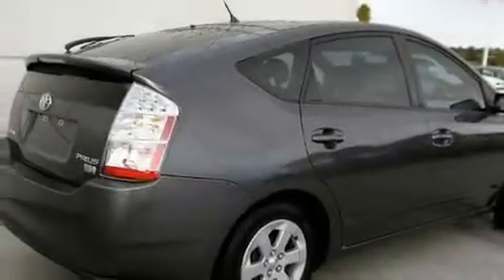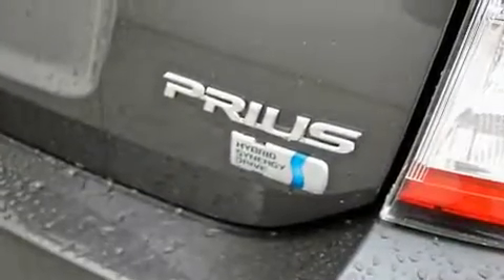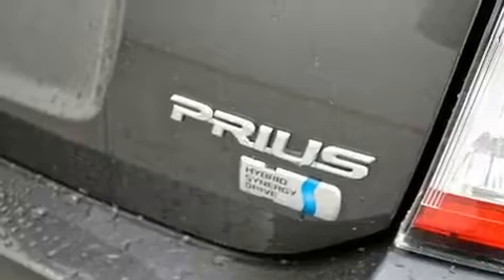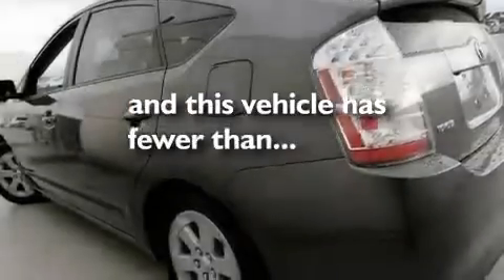Its top features include air conditioning with automatic climate control, a split folding rear seat, a navigation system, a premium sound system, a leather interior, alloy wheels, a rear spoiler, a traction control system, cruise control, and this vehicle has fewer than 30,000 miles on the odometer.